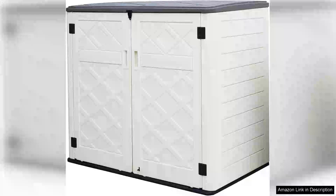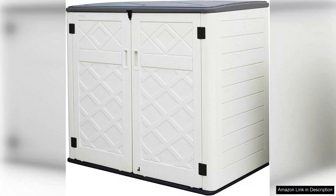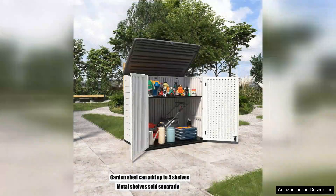I recently purchased the large horizontal storage shed boasting 38 cubic feet of outdoor storage space, and it has been a game changer for my garden and patio organization. This storage box seamlessly combines functionality with aesthetic appeal, making it an excellent addition to any outdoor setting.